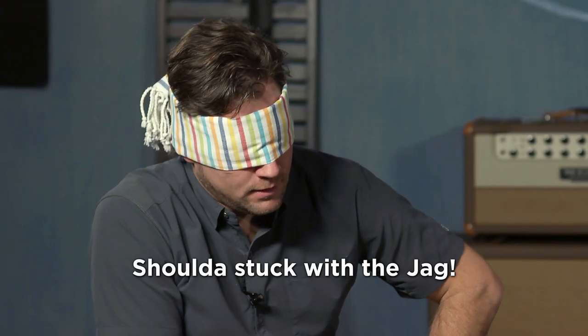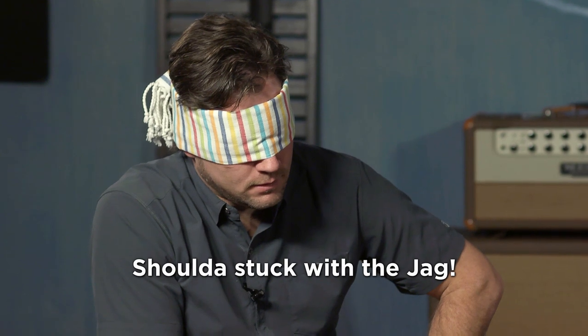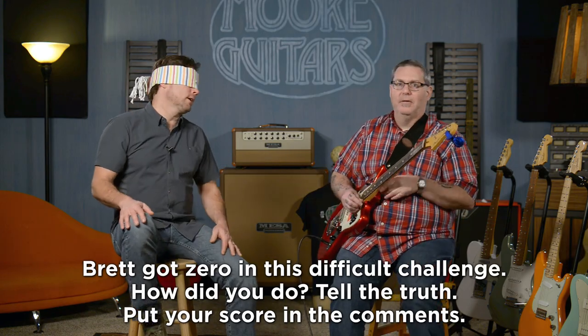Brett asks if he can take off the blindfold and whether he needs to commit. He's told yes. He decides maybe number five is the Strat and number two is the Tele. He admits he's getting confused after hearing so many guitars, but locks in his final answers.